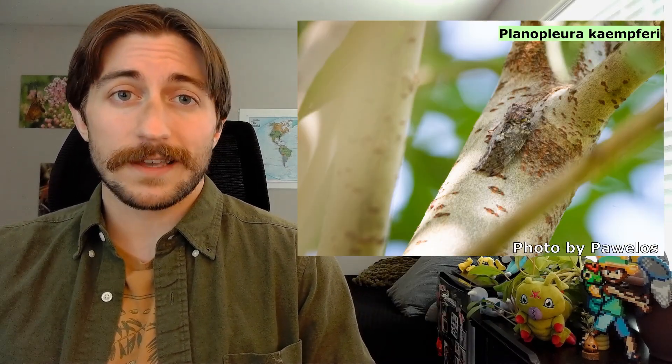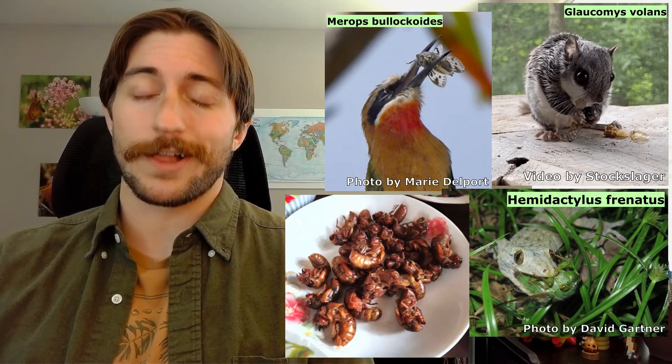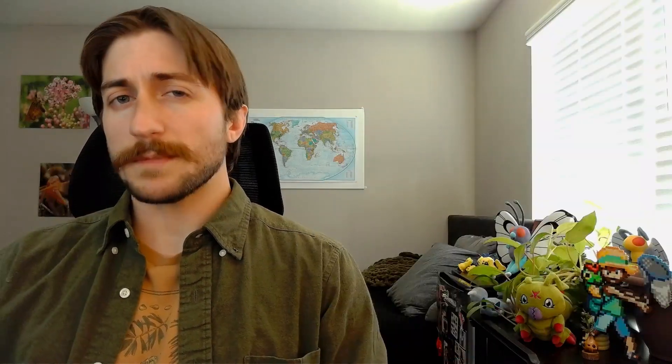Cicadas don't really have any fancy defense mechanisms. They can't sting, they don't really bite, they're not poisonous, and they don't really move that fast either. They are pretty good at blending in with their environments, and the males might give a little shout if they are faced with a predator, but that's about it. Because of this, rodents, birds, lizards, humans, and plenty of other predators will happily gobble them up. But some cicadas came up with another strategy.